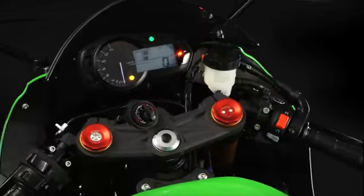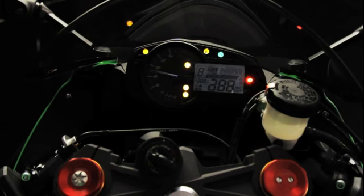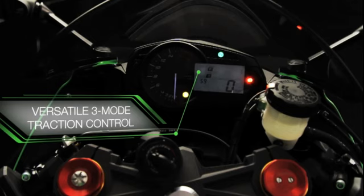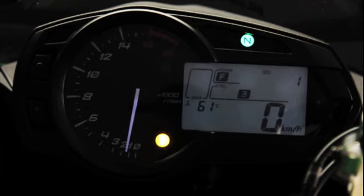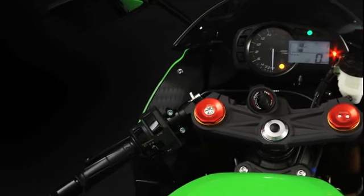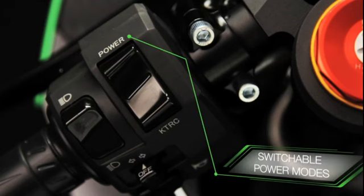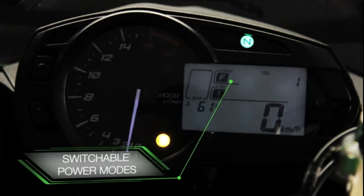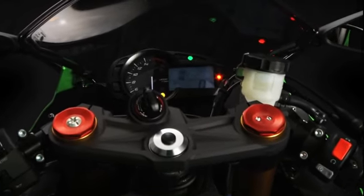Speaking of a responsive ride, this feature-loaded new Ninja incorporates a standard fitment versatile 3-mode traction control system — the same technology as recently debuted on the mighty ZZR 1400. Add two switchable power modes and you have a masterful Supersport motorcycle with the most flexible range of power options possible.